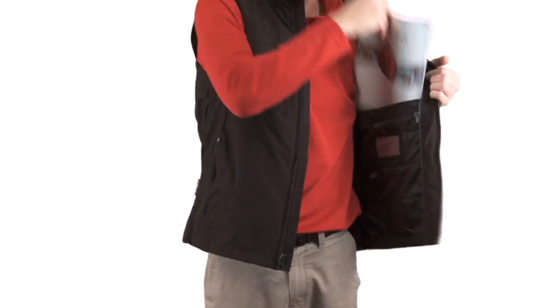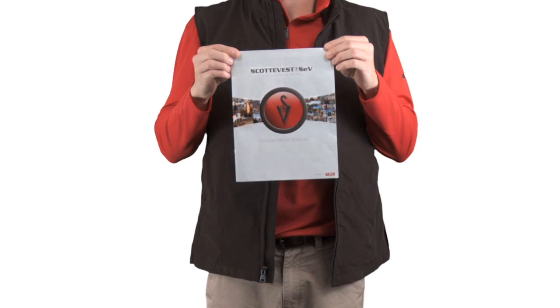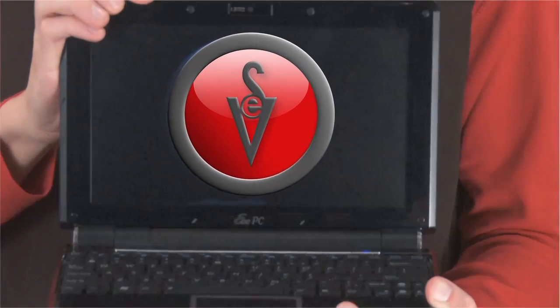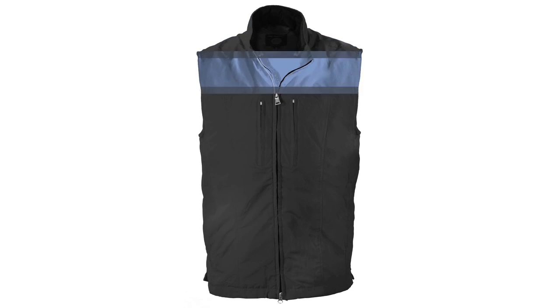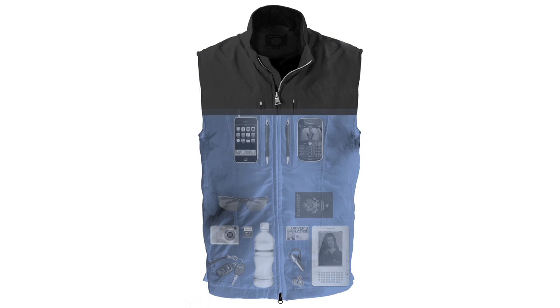So you're probably wondering where you can get your own ScottyVest. Well, you can order from the catalog. Or visit www.scottyvest.com. What would you carry if you had 22 pockets? ScottyVest Pockets.